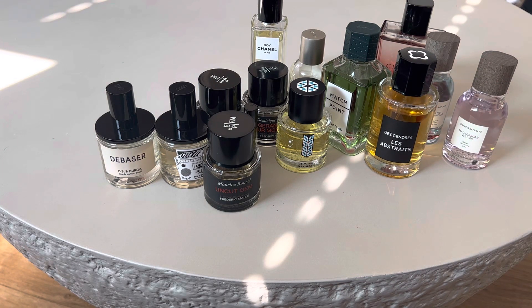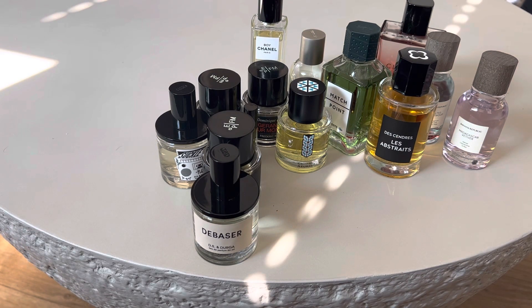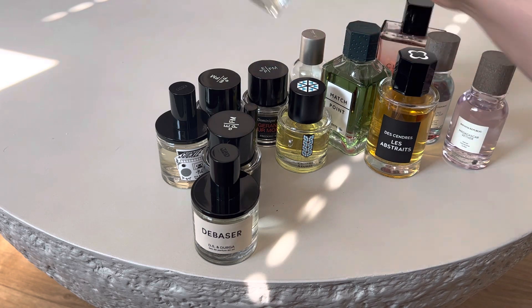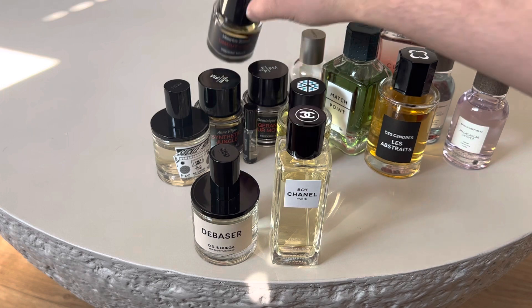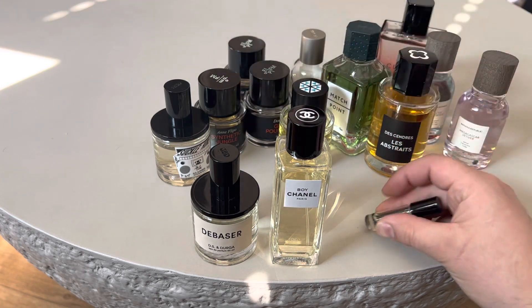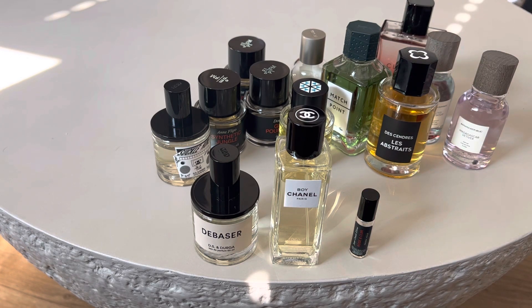As far as my top three recommendations: if I'm going to recommend something for y'all, number one is De Baser — definitely check that out. Number two is Boy Chanel. And number three, I have to go with Rose and Queer — we'll pretend I have a full bottle. Those are my top three: De Baser, Boy Chanel, and Rose and Queer. Let me know what you think or if you've smelled any of these. Catch you guys in the next one.